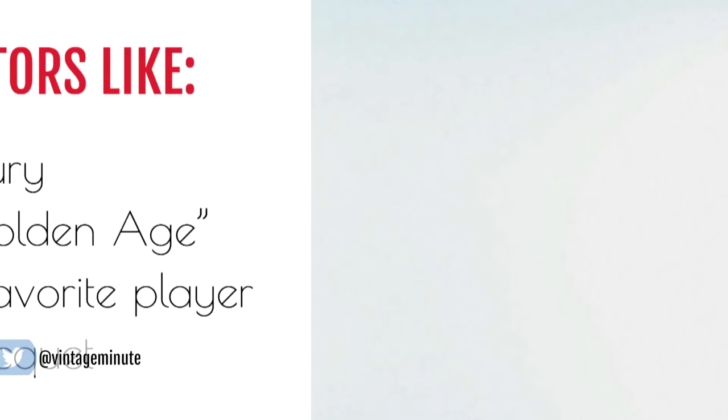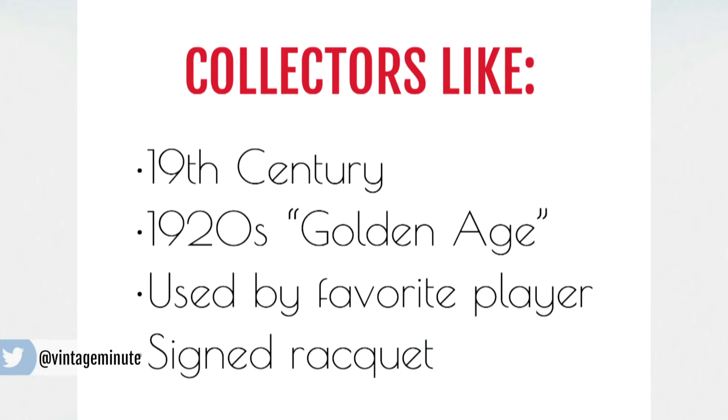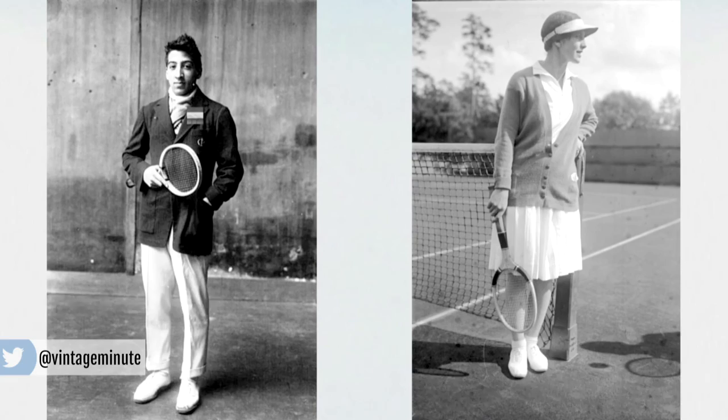Vintage tennis rackets are pretty cheap because they're easy to come by. But just because it isn't rare doesn't mean it isn't cool. Big time tennis collectors are going to look for older rackets — maybe ones from the golden age of tennis in the 1920s and even before, or ones from special limited series, or even those signed and owned by famous players.